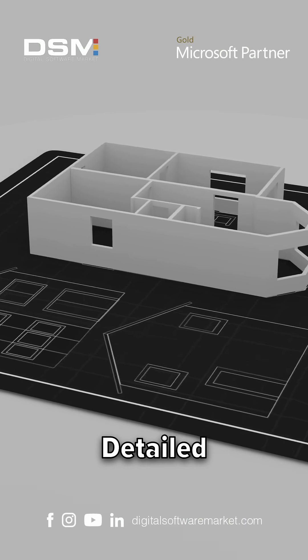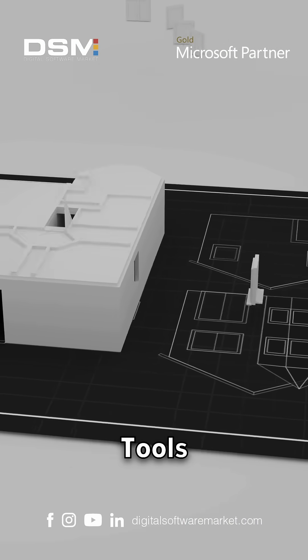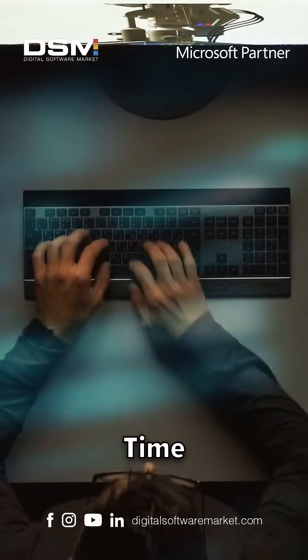Surface modeling lets you create detailed terrain models and analyze topography efficiently. The reporting tools generate reports automatically from your design data. Talk about a time saver.